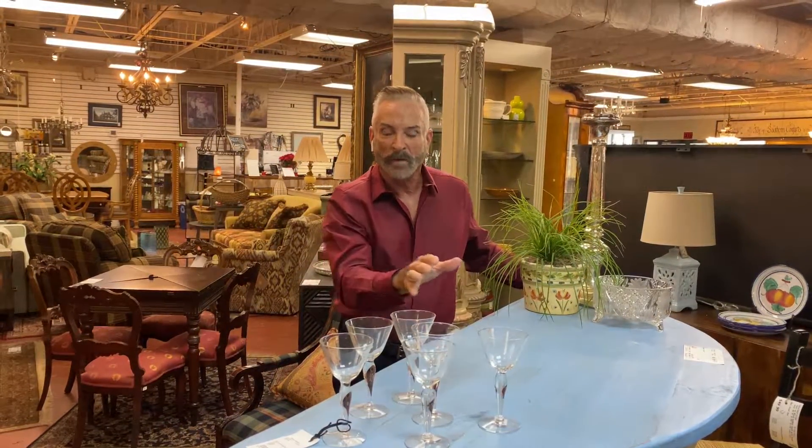Hello from Southern Comforts Consignment in Dunwoody, it's Mark Jones the Consignor's Designer. Are you looking for a very fun bar, maybe for a bonus room or for that media room or that playroom maybe in your basement?